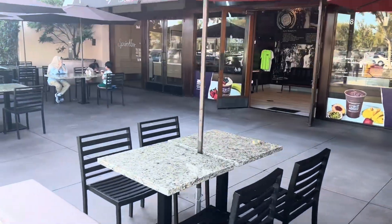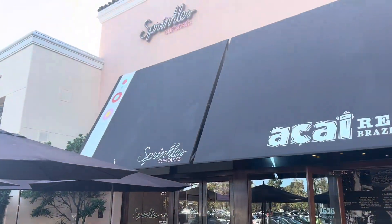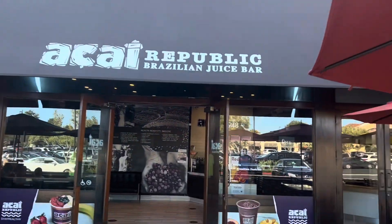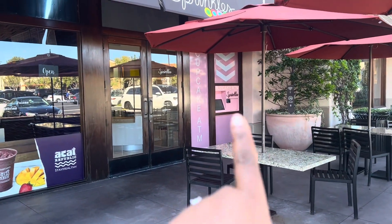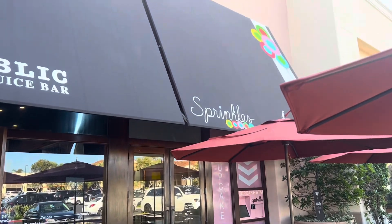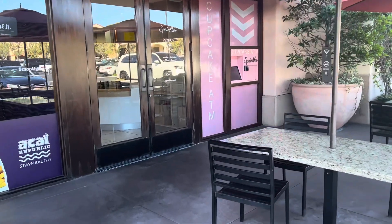We're in Newport Beach of course, so this is Sprinkles Cupcakes right here, and they have the ice cream spot over here. Straight ahead, that pink thing right there is the ATM. They have a Sprinkles ATM — there's a sign. Let me show you guys the ATM, I'm going to walk up to it.